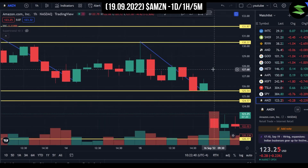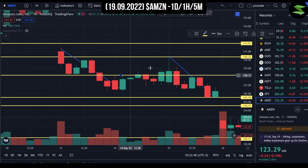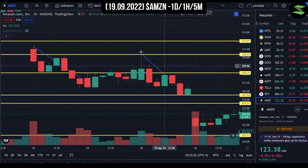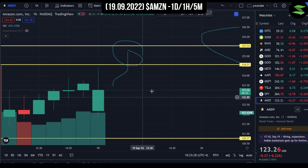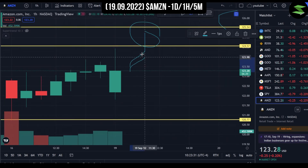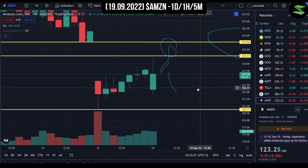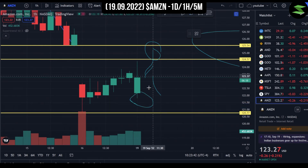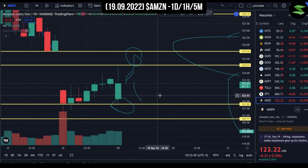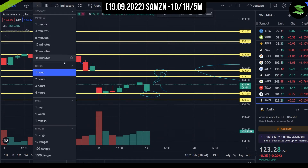Another resistance would be around $128. We did struggle to break that level and fell after touching the $130 level. Today, I believe we might get a pullback after another green candle — healthy pullbacks are required for a bullish trend. As long as we stay above the $121.80 level we made, we should be good. There's not much left in the one-hour chart to analyze, so let's move into the five-minute chart.